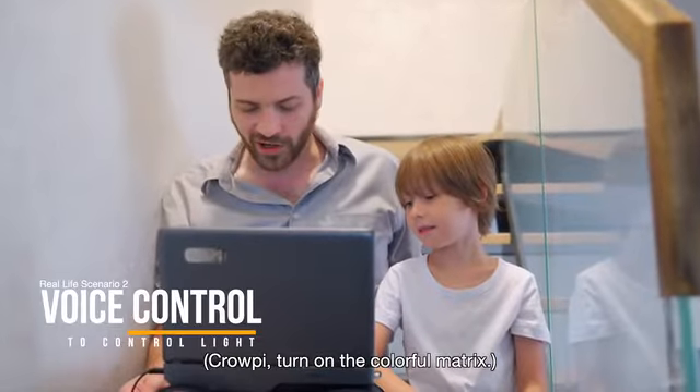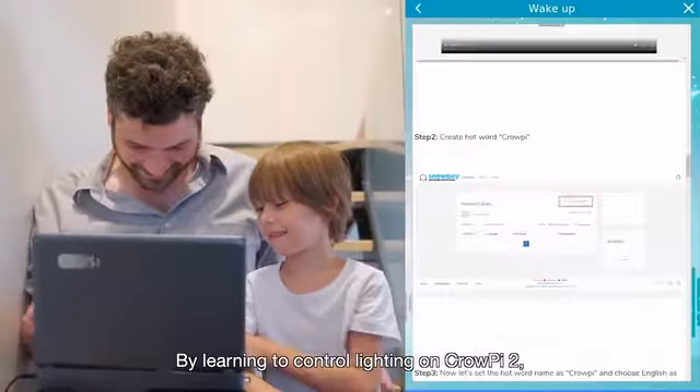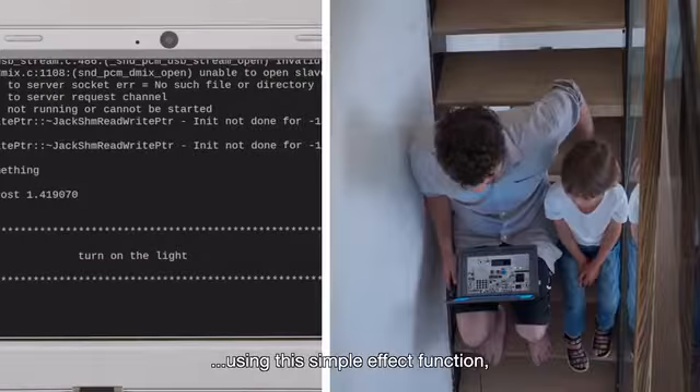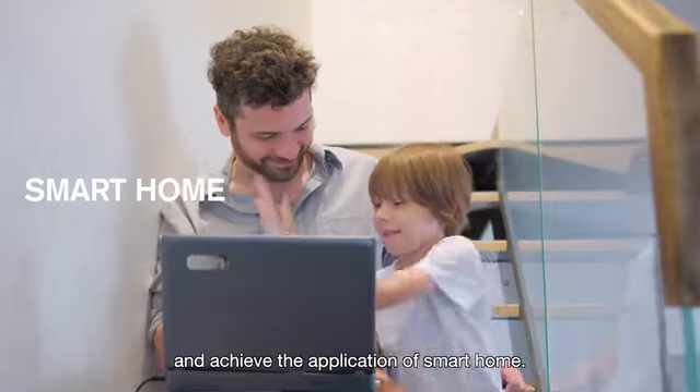Turn on the colorful matrix. Learning voice control — by learning to control lighting on CrowPi 2. Using this simple effect function, we can even make it live in real life and achieve the application of smart home.